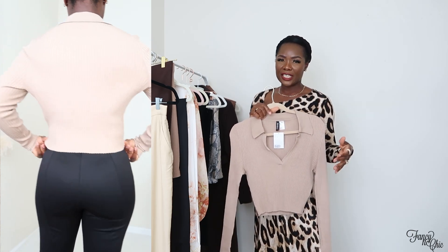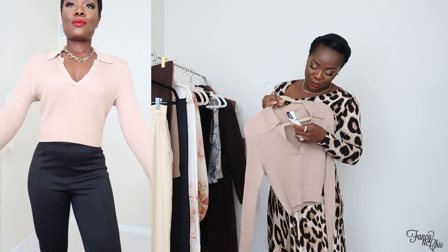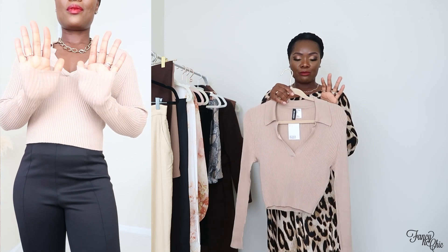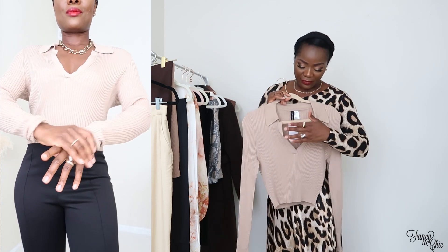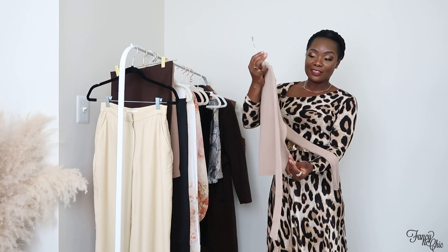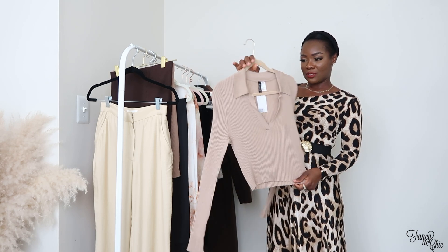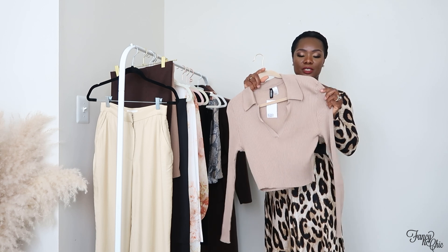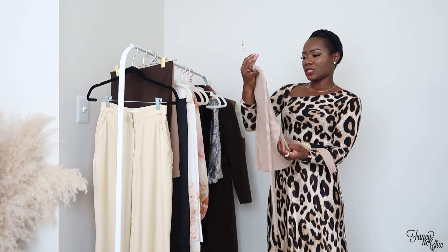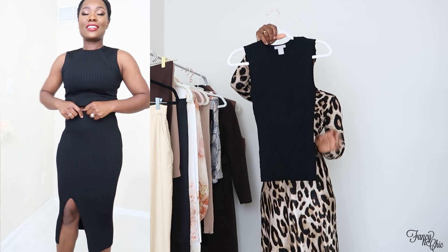Next is this knitted collar sweater. When I was purchasing it online, it said it was a fitted style, so I sized up to a large. I haven't tried it on yet, but I love the V-neck with the collar detail and the tan color. I can't wait to style it with jeans, dress pants, or a skirt. Originally $17.99, I got it for $14.40.